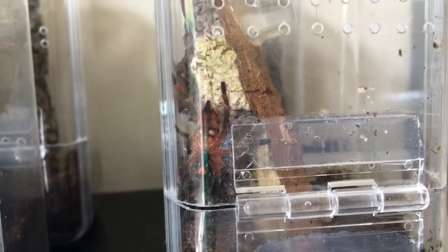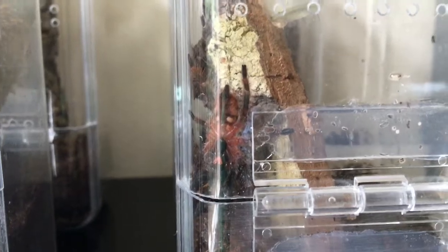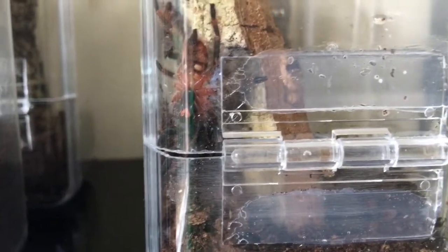It's about an inch and three quarters when it stretches its legs out. But a beautiful little spider, absolutely stunning. The colour changes it goes through when it goes through its molts are just unbelievable.